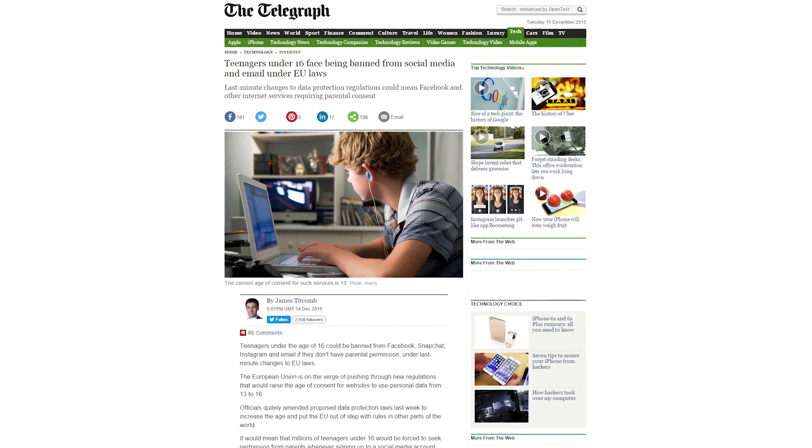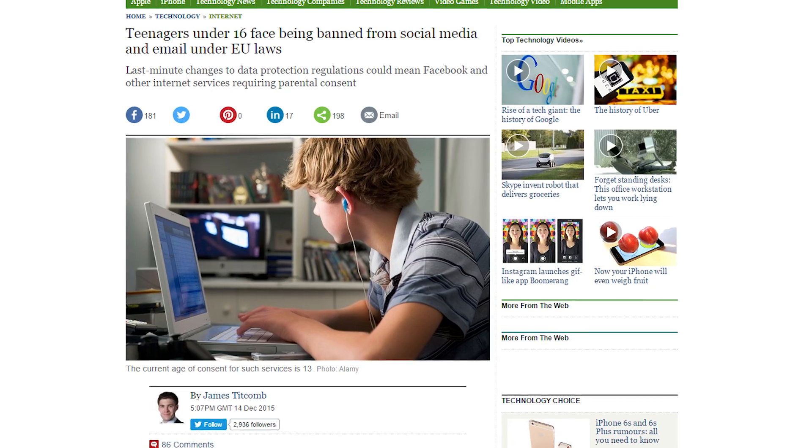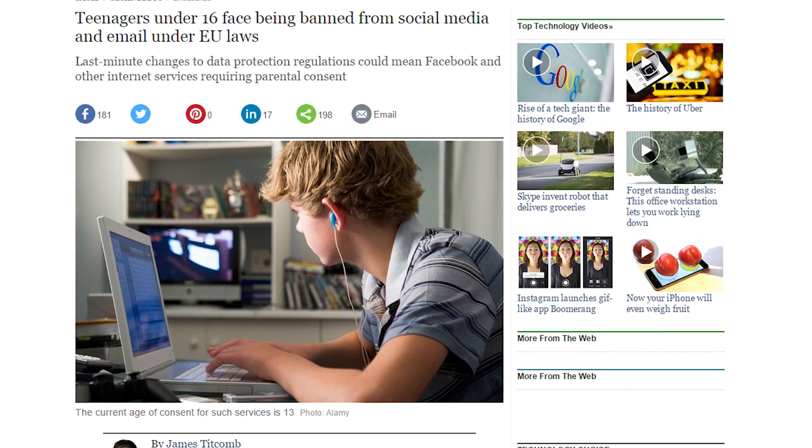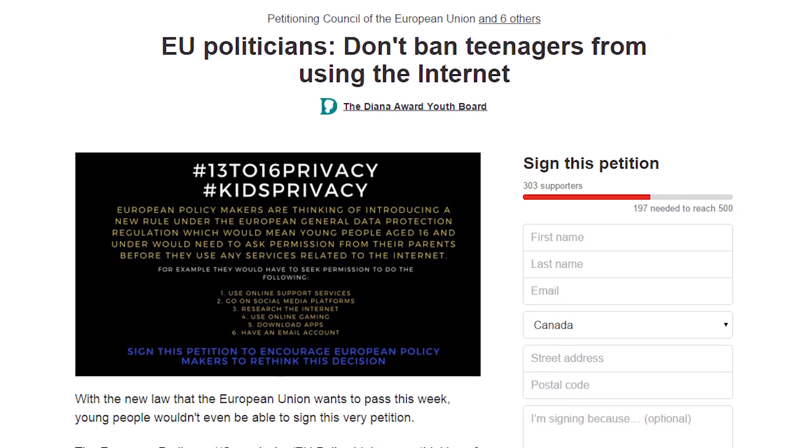The European Union is considering a law that would ban kids under the age of 16 from using internet services like Facebook, Snapchat, Instagram, and even email if they don't have parental permission. Now there's a petition to oppose the law, of course. Teenagers.